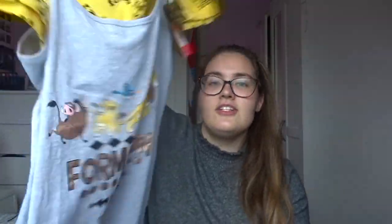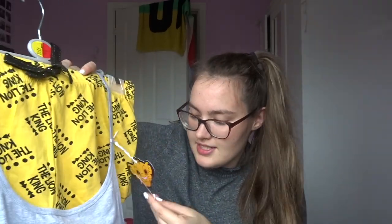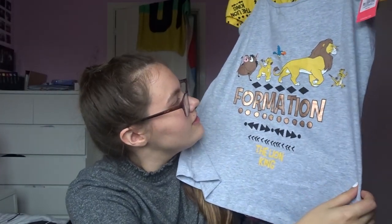Because it's the Lion King! I need to watch the new Lion King — anybody want to come watch it with me and cry? I also got a Lion King set in a large: just a little cami top with some little shorts that say 'The Lion King,' and these were £6.